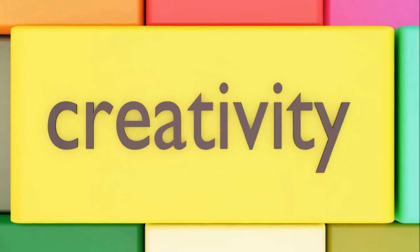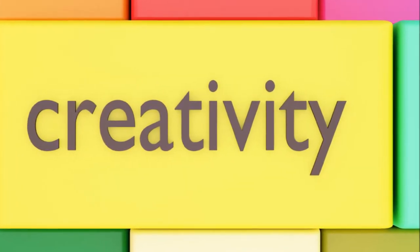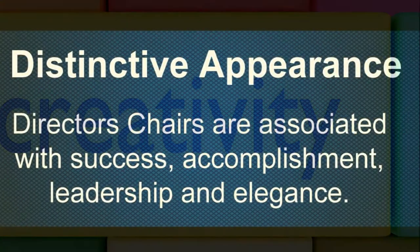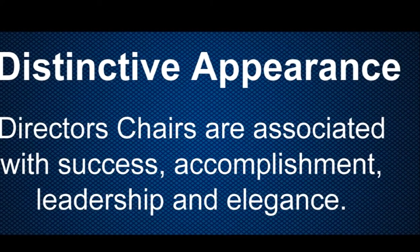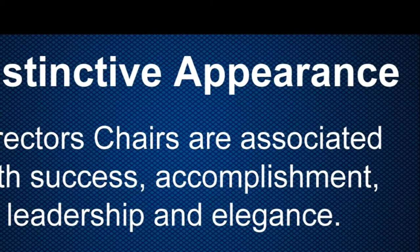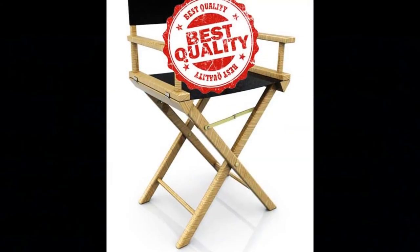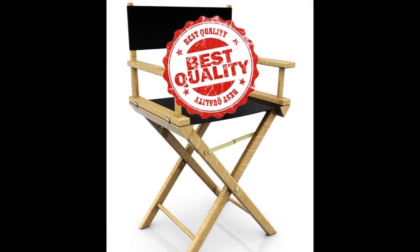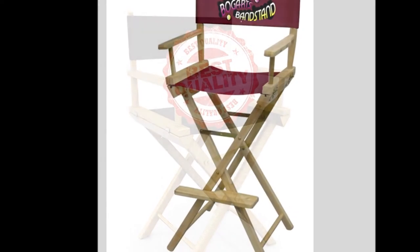Here's a list of some benefits of using director's chairs at trade shows. Their distinctive appearance draws people in — the unique style and design is a draw. Director's chairs are associated with success, accomplishment, leadership, and elegance, and yet they are simple and unassuming. They are an attractive and useful addition to any trade show display.